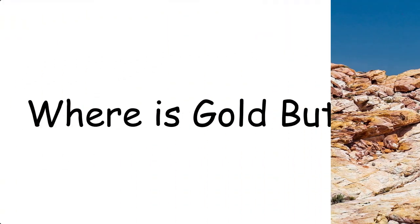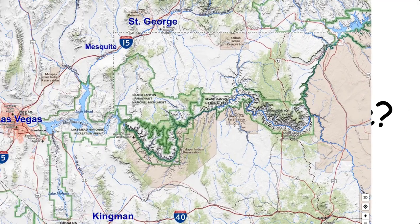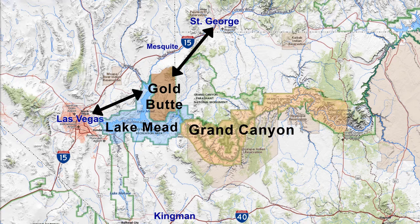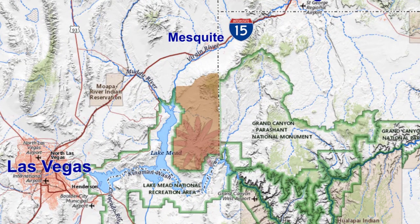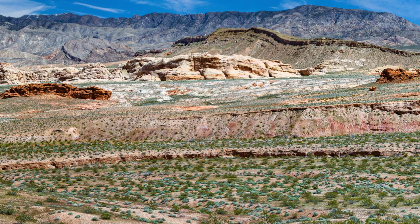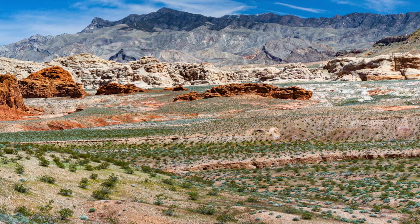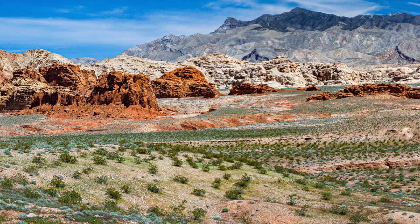Where is this place called Gold Butte? As you can see on this map, it's located in Nevada, halfway between Las Vegas and St. George, Utah, just northeast of Lake Mead and on the edge of the Grand Canyon in Arizona. Gold Butte, which is named after an old mining camp, sits in a very remote part of the Mojave Desert. The landscape here has largely been unaltered by modern times and looks very much like the way it was when Mother Nature created it.